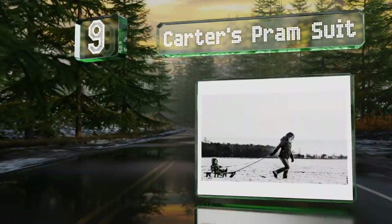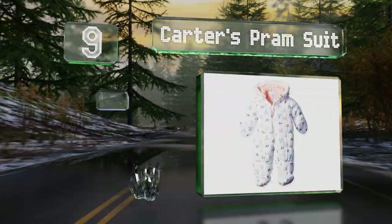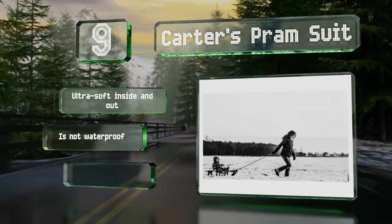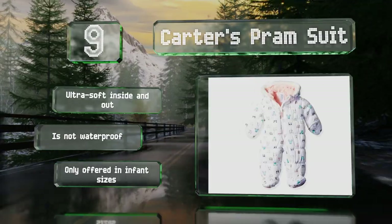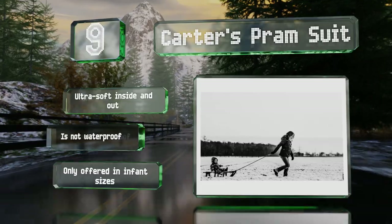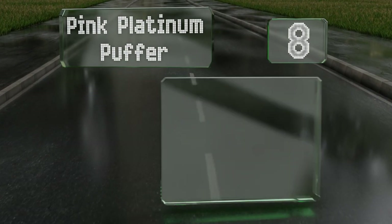At number nine, the Carter's Pram Suit sports a fun animal print adorned with friendly cats, rabbits, pandas, and field mice. The full-length zipper makes it a cinch to put on and remove, and fold-over flaps snap closed to keep tiny fingers toasty. It's ultra-soft inside and out, but it's not waterproof and is only offered in infant sizes.